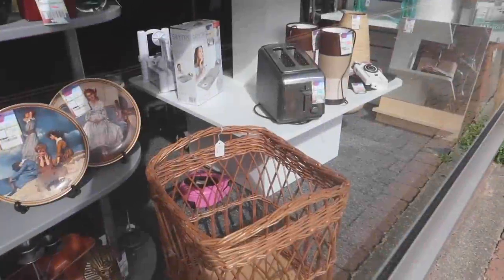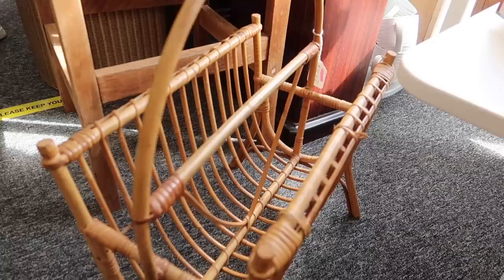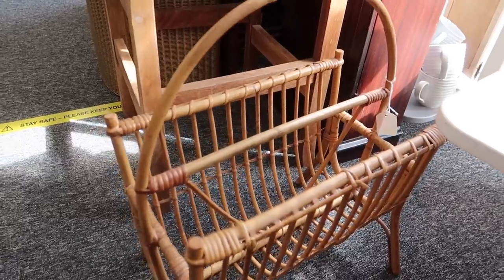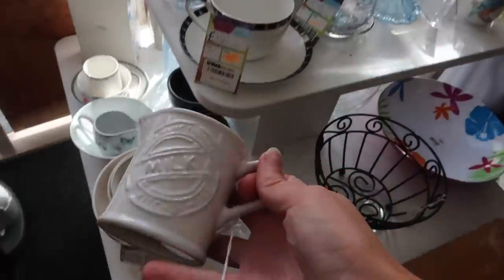I thought £25 was a bit steep, so I moved on to a YMCA. Something caught my attention in the window so I headed in. I also spotted a magazine rack — I love a bit of rattan, it feels very vintage and my eyes are always drawn to it.